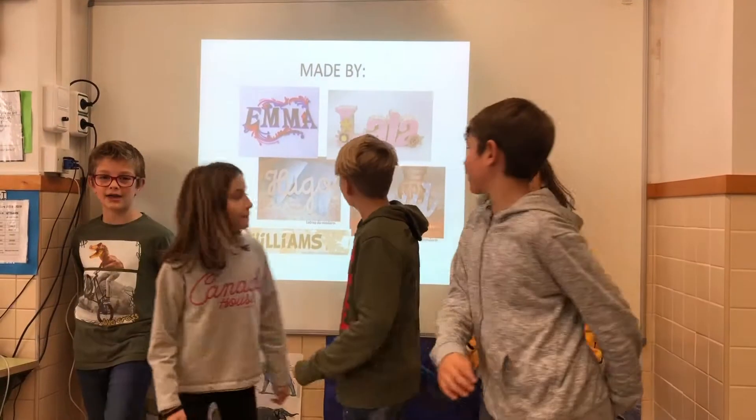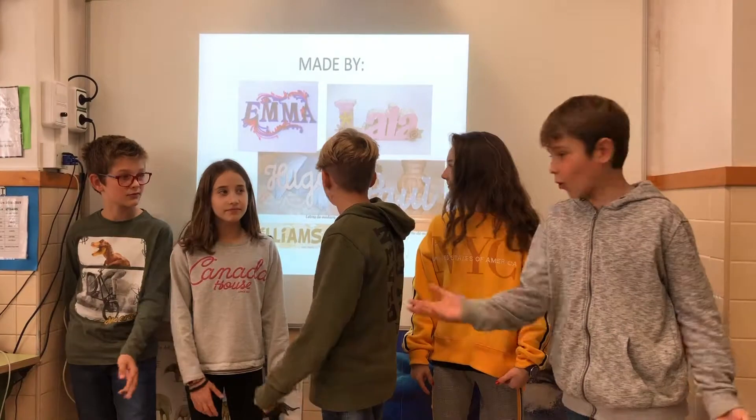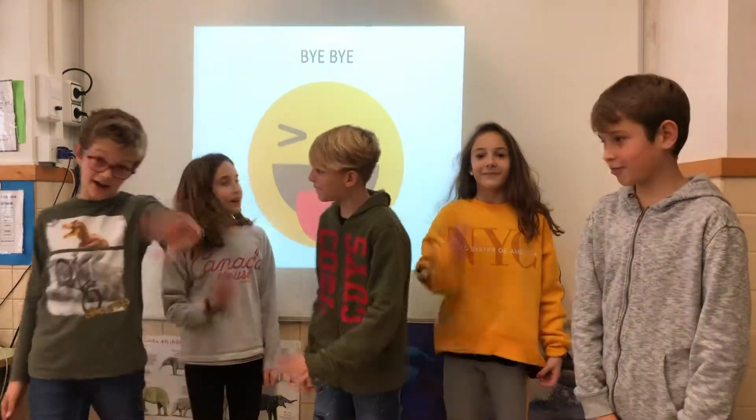Made by Emma, Laia, Hugo, Thor and Williams. Bye-bye!